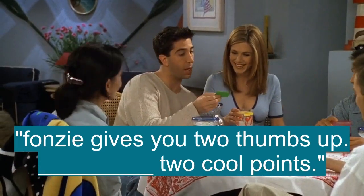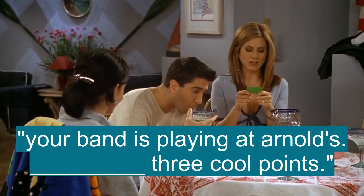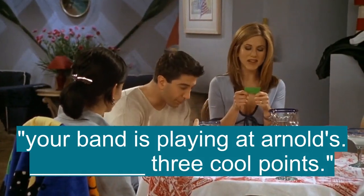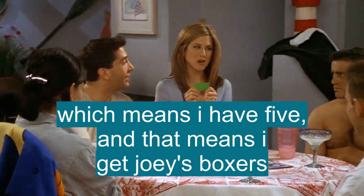Fonzie gives you two thumbs up, collect two cool points. Your band is playing at Arnold's, collect three cool points. Which means I have five, and that means I get Joey's boxers.